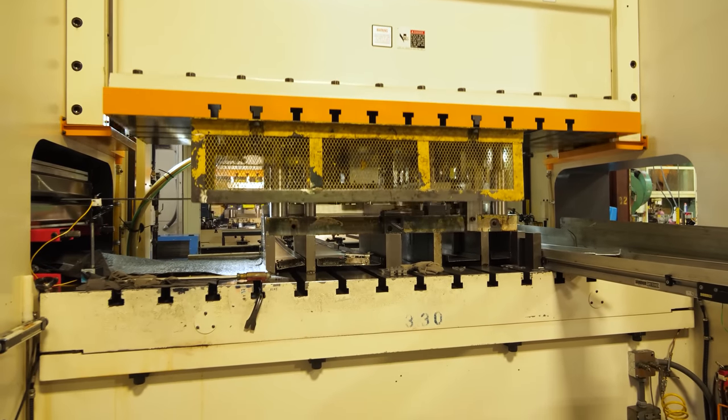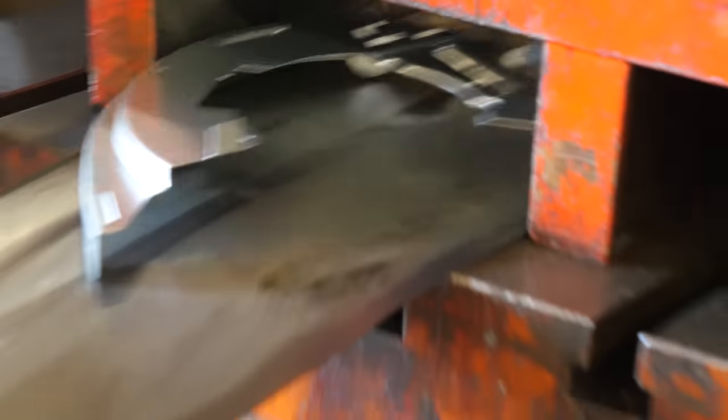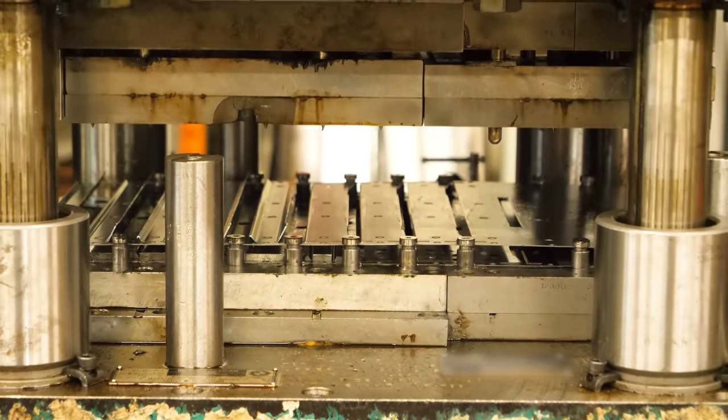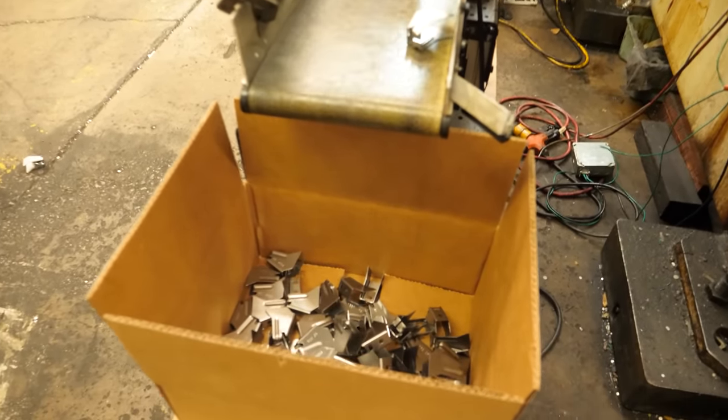My brain's on fire. Hey, it's me Destin. Welcome back to Smarter Every Day. We are right in the middle of a manufacturing deep dive series. You may recall in a previous video we went to a progressive metal stamping factory — this place was incredible. They took coils of metal and rolled them through big presses with dies and stamped out thousands of parts. It's an incredible process, but one of the challenges is the amount of time and skill required to create these progressive stamping dies.